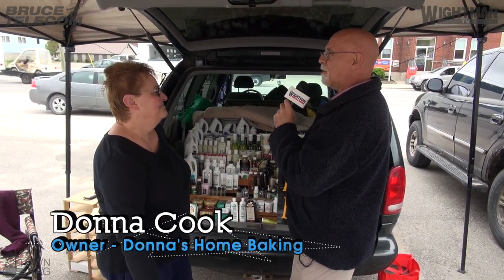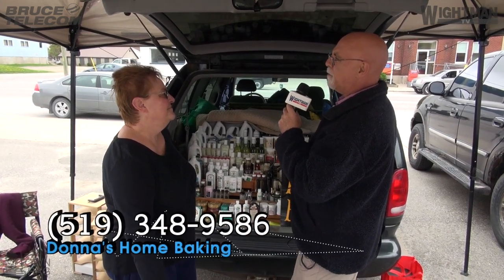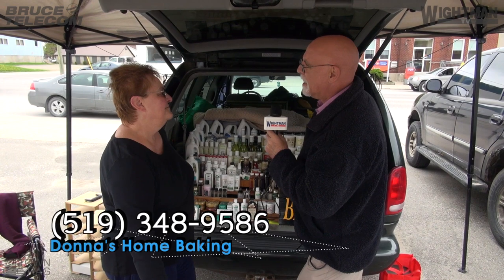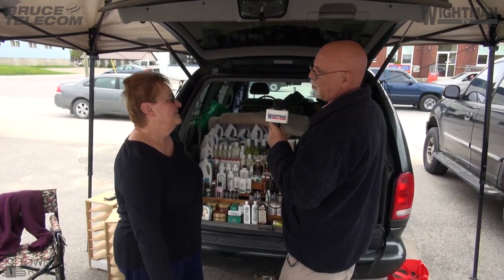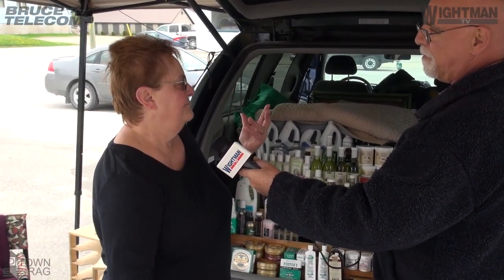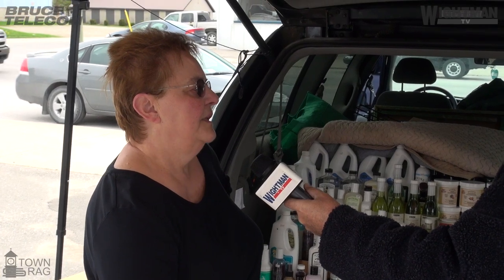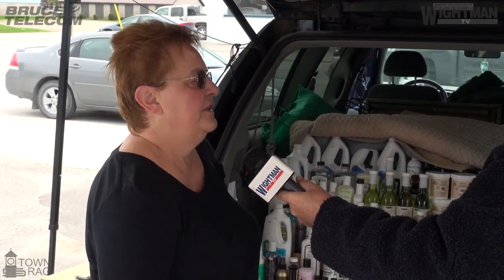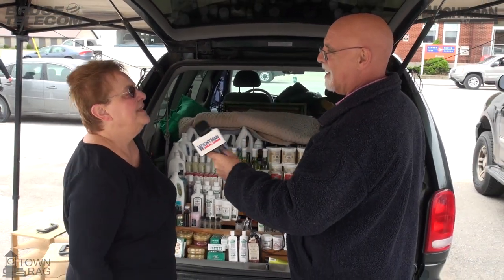So if someone was thinking of doing something like this, how would they go about it? What pitfalls should they try to avoid? Just call the health unit. They'll send somebody out and give you all the information you need. They'll provide you with everything you need to do what you're doing. Yep.